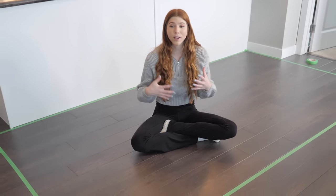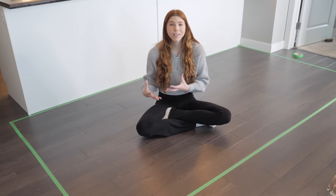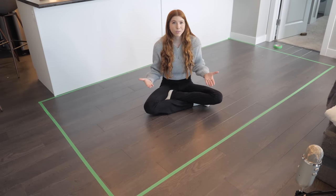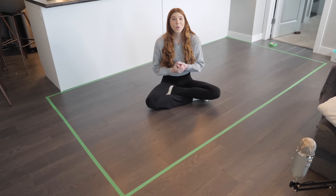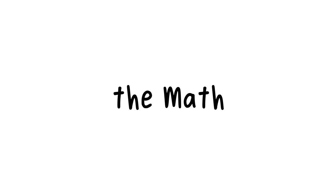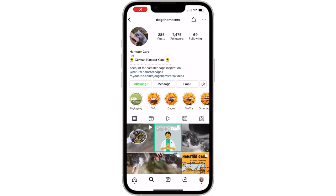Have you ever been in the pet store looking at the hamster cages, questioning whether the cage you're looking at is going to be big enough for your hamster, and either a pet store employee or your friend or family member says to you that would be like having a mansion for your hamster? Well, I'm here to prove them wrong.